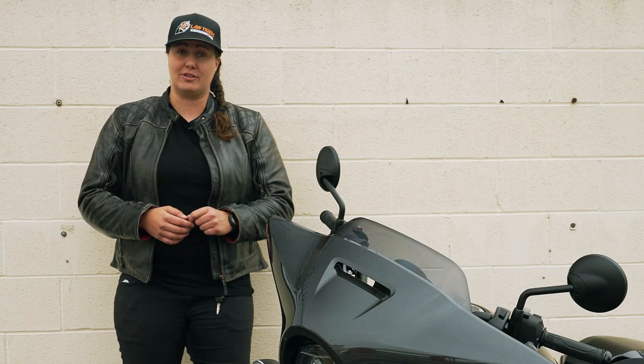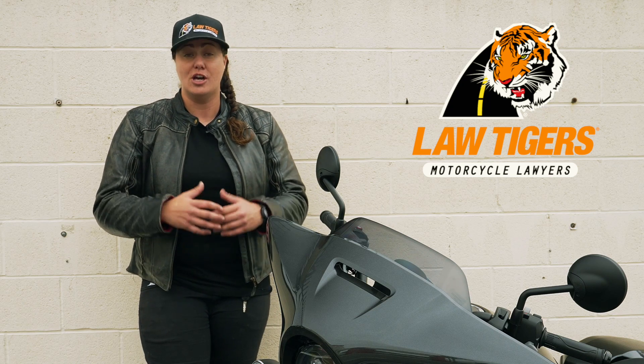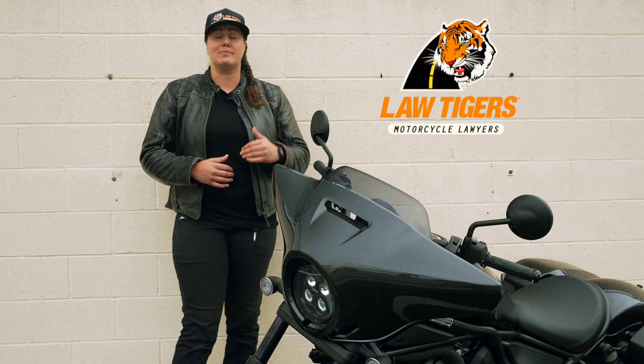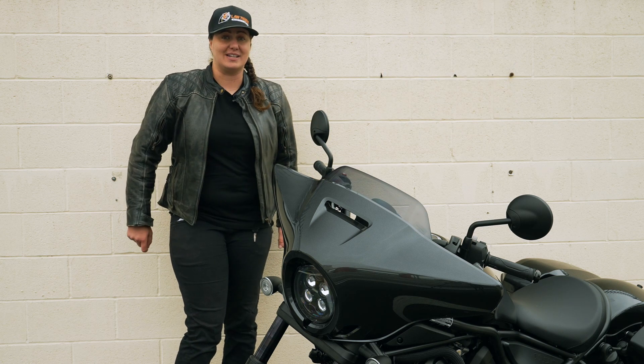You know what else has been around for several years? A Lot of Tigers — America's motorcycle lawyers — making sure that you get the compensation that you deserve should you ever be injured in a motorcycle accident. They've got years of experience, so make sure that you call them if you're ever injured before your insurance company, so they can help you out.